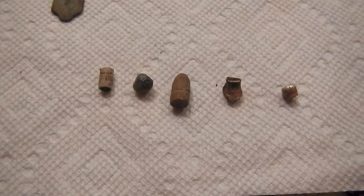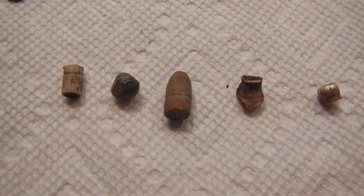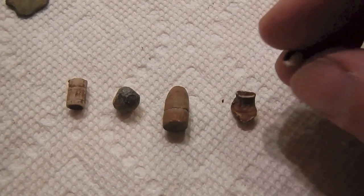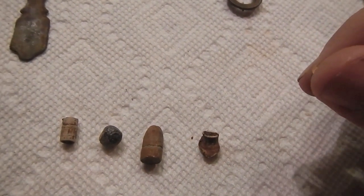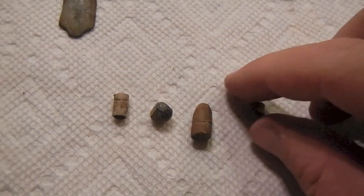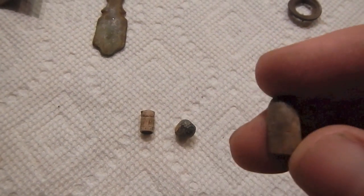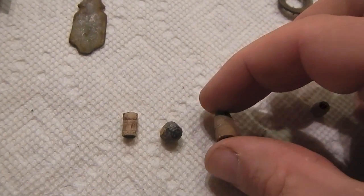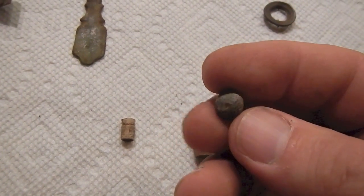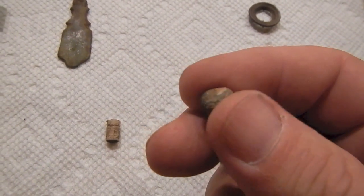Alright guys, here are the better finds. We'll start with the more modern stuff and work our way up to the older stuff. This was pretty interesting but it turns out to be just a little piece of aluminum, gold in color. It's like a little pull chain piece for a ceiling fan. A couple of smashed .22 bullets, a small .22 bullet, and a pistol bullet. I'm not sure if that's Civil War era or not — there's no patina on it. And this is a piece of buckshot, maybe buck and ball. Again, that doesn't have much patina on it.